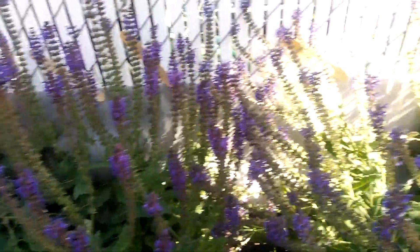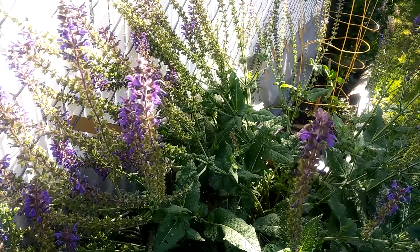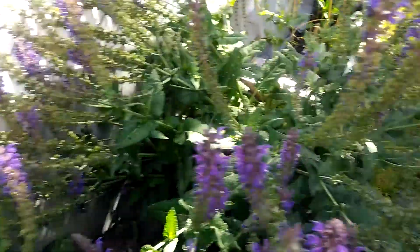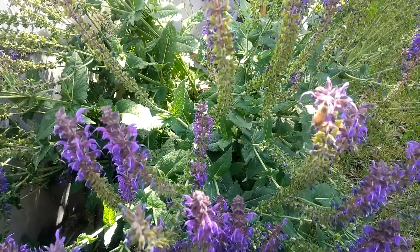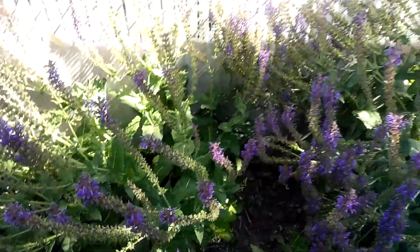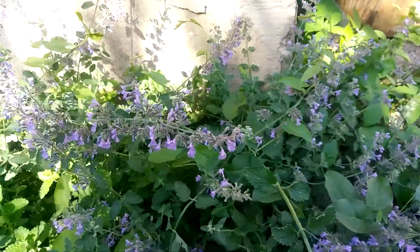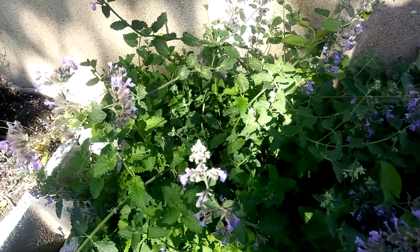There are other ones I have in the garden as well that they really like. And that's this cat mint. It is a mint. I don't see them on here real prominent right now, but they were here about three weeks ago. I'm sure they've gone to these plants right here.